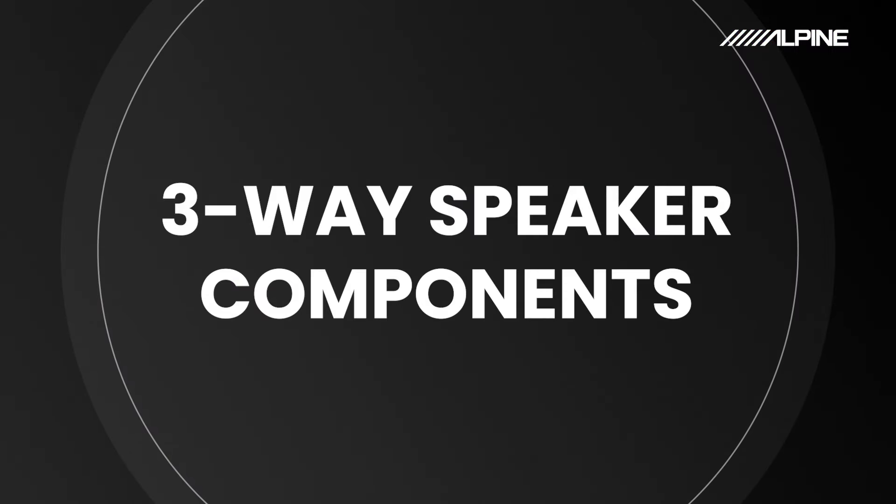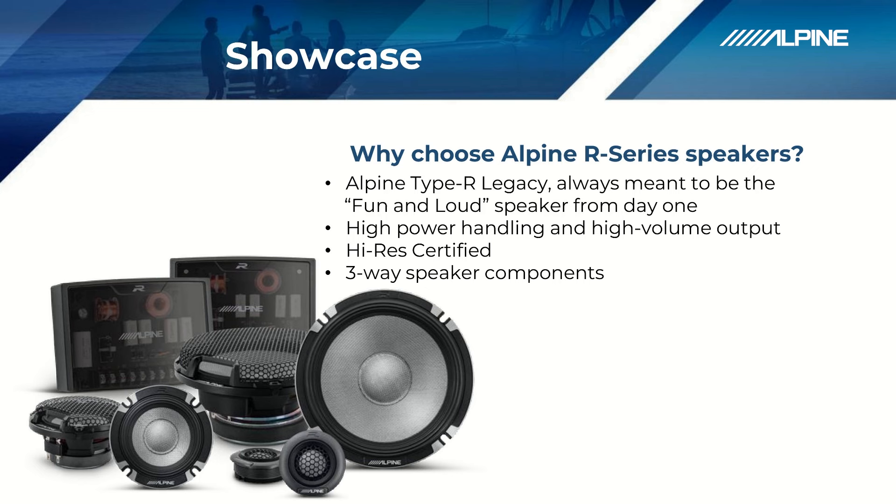Reason number three: three-way speaker components. Something new to the R series is we've actually added a three-way component speaker option. For those of you wanting even better sound quality and fidelity, and you want to do some custom fab on your A-pillars, or maybe have stock locations where you can drop a tweeter and a mid in the dash or in the A-pillars, we've got you covered there too.